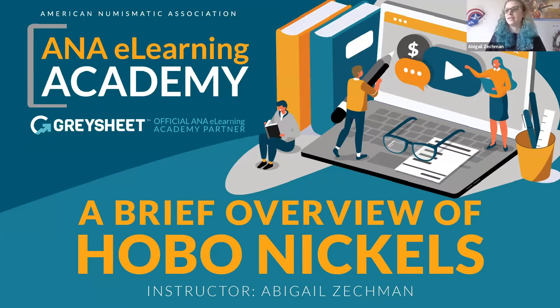I will be answering my main three questions: what are Hobo Nickels, what do they look like, what's the history behind them, and why do they exist? I will be discussing the tools used back during the Great Depression and in modern times. And I will be explaining why this is a perfectly legal art form, because a lot of people think it's illegal because they think we are destroying coins from the U.S. Mint.